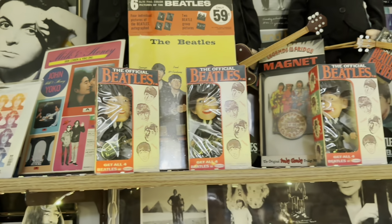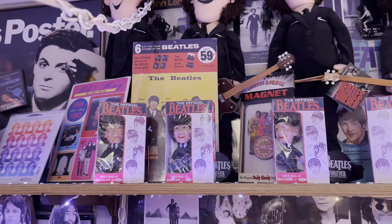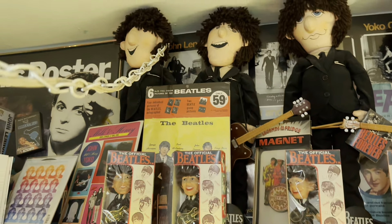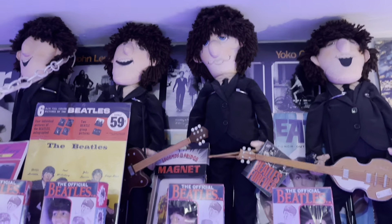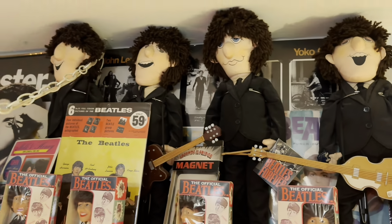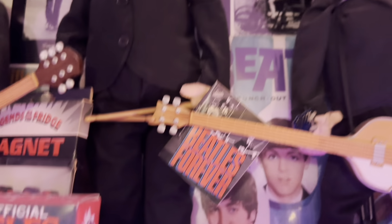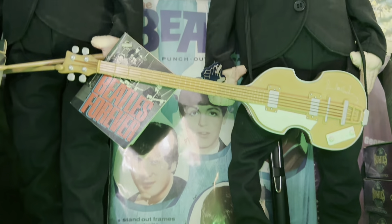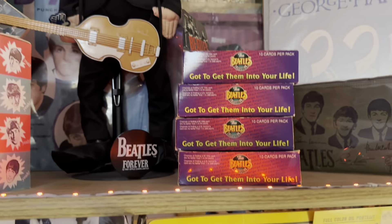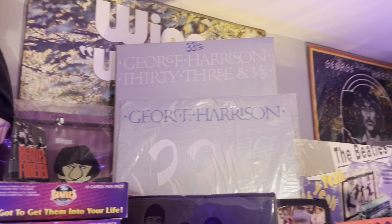Then we get into my first set of Remco dolls, which are hard bodies. You can see some rag dolls and I think that's a Milk and Honey poster behind it. My Beatles punch-out portrait paper doll book is sitting there, and beetle card boxes — that's two different 33-and-a-third counter displays.